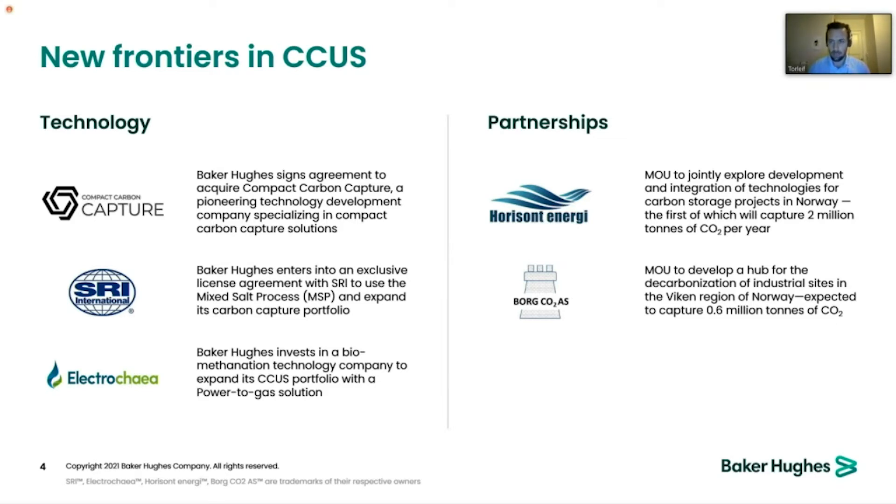Horizont Energy and Borg are perhaps the most familiar to the Norwegian audience. Borg is a cluster on the eastern part of Norway, and Horizont, I believe you have heard about earlier today.